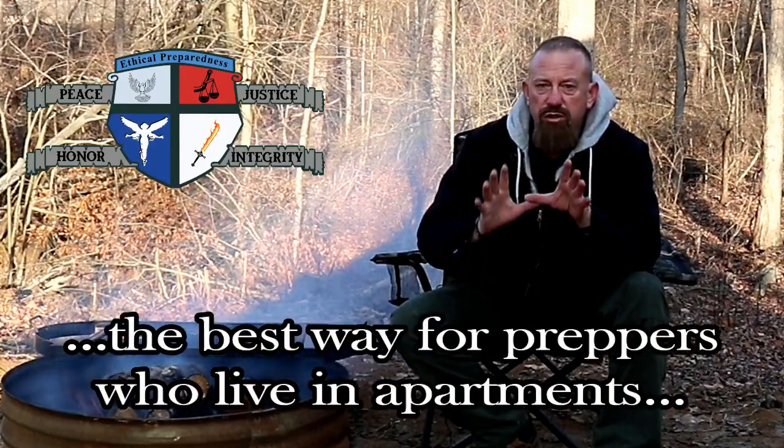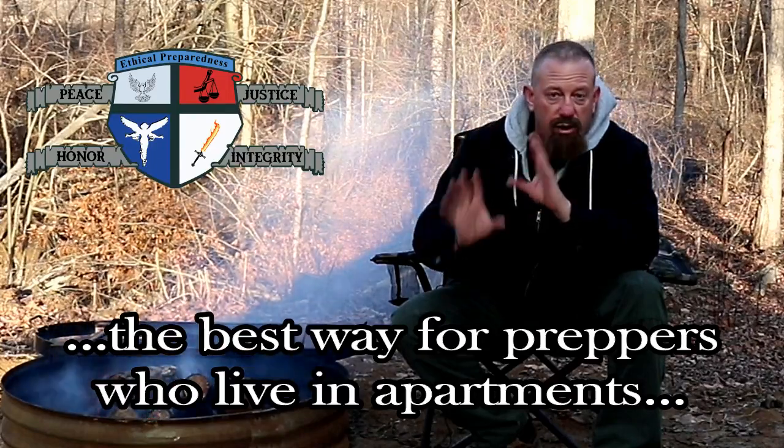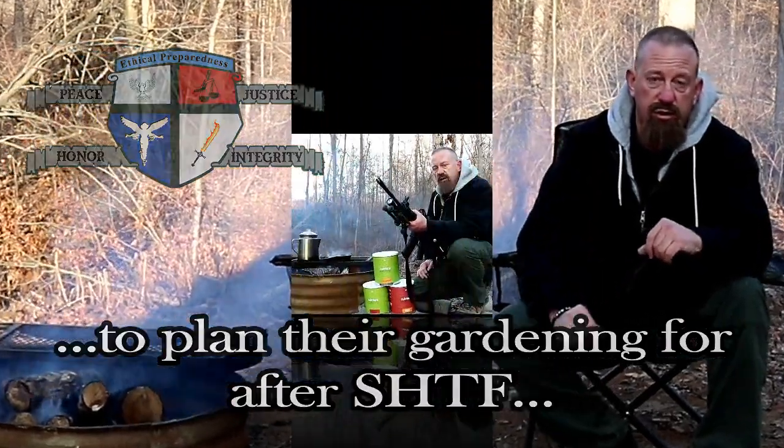Today we are going to give what I believe to be some really good, solid advice for preppers that live in apartments on how they can garden for after SHTF. So let's jump right into it.